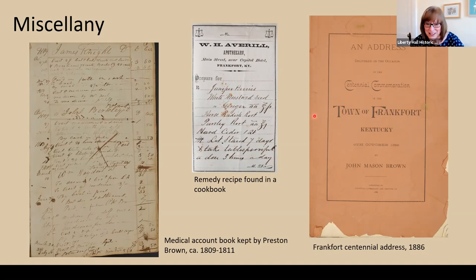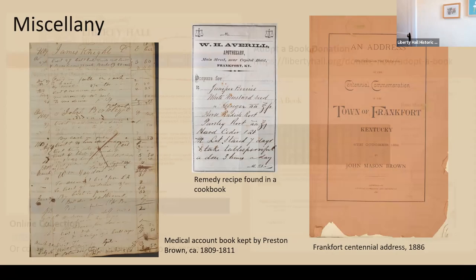We have some of these items online — you can find this on our website. There are different categories: archives, photos, libraries, and objects. You can look through those to see some of what we have online, or you can call me for an appointment if you want to do research. We also have an adopt-a-book program, also on our website, which you might consider.